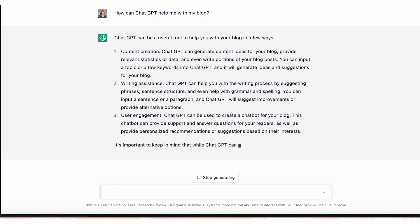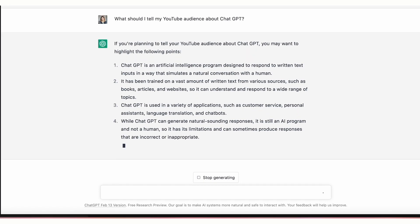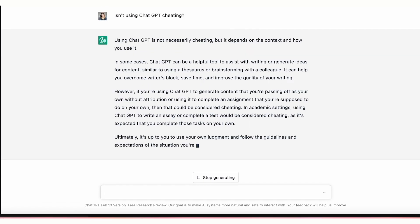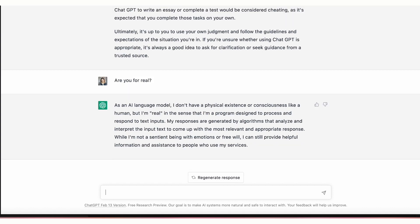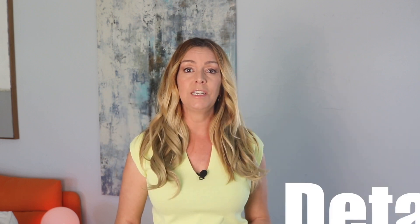ChatGPT resembles a conversation window of a modern messaging app, so you're free to follow up with more questions or steer towards something completely off-topic and watch ChatGPT ride with it. While it might be easy to get carried away and excited about ChatGPT, especially seeing how smart and witty the bot can get from time to time, you should really avoid giving it any sensitive information or personal details.